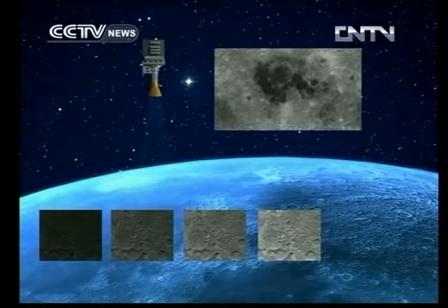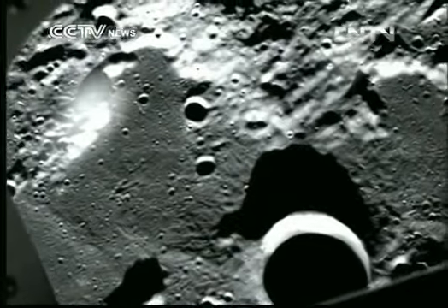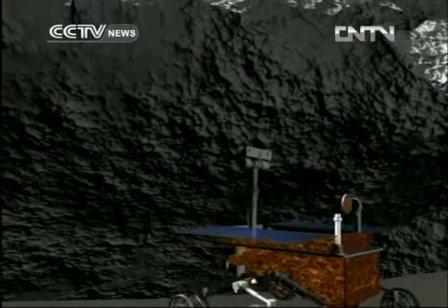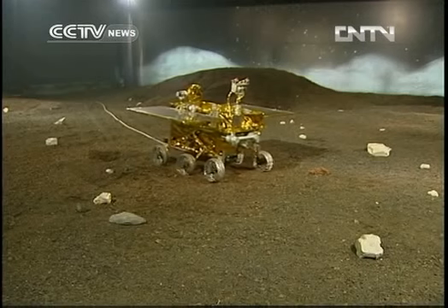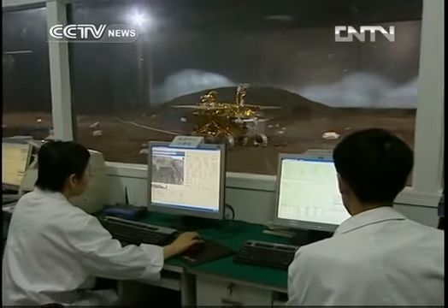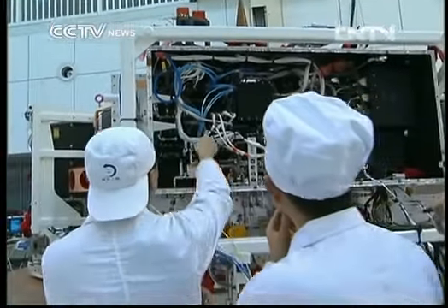A radar has also been installed under the lunar rover to detect the mineral components of the moon. The Chang'e 3 will also be China's first spacecraft to be powered by a domestically developed nuclear battery. It's scheduled to launch at the end of this year, as part of the second phase of China's ongoing lunar exploration program.